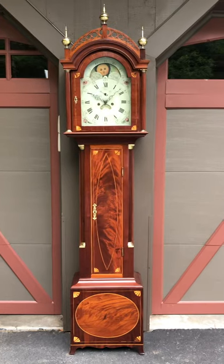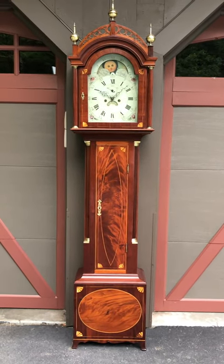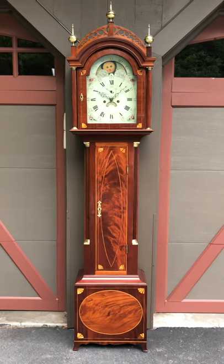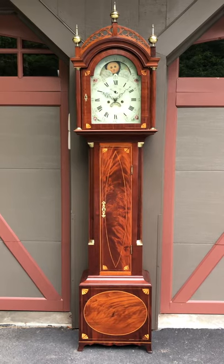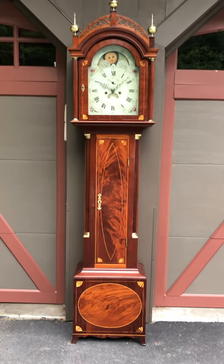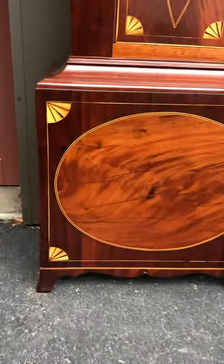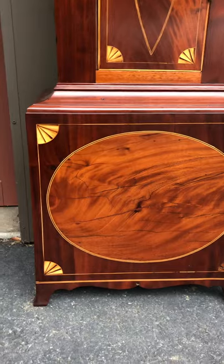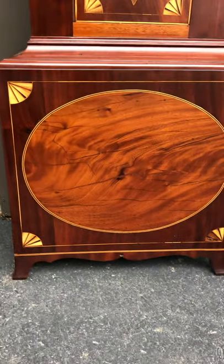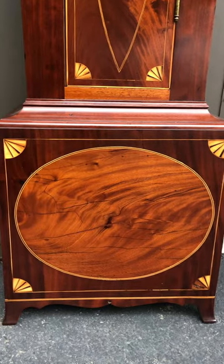This is probably the most elaborate South Shore case that we've seen by this maker. It has quarter fans throughout and line inlays — it's just beautiful. Starting at the base, it has four quarter fans that are so nicely done, flared French feet with a drop-shaped apron, and a beautiful inset mahogany panel.